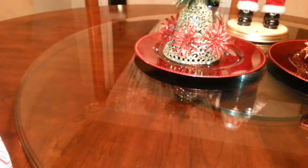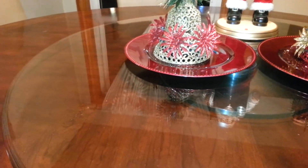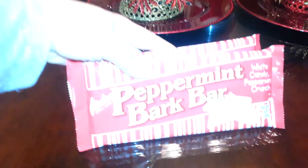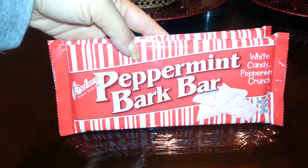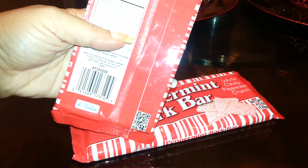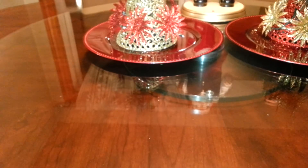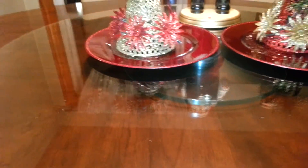I haven't tried these but I grabbed two bars of the peppermint bark bar — this is the white peppermint crunch. It serves three people. The serving size is one third of a piece and it's six points — that's pretty high.